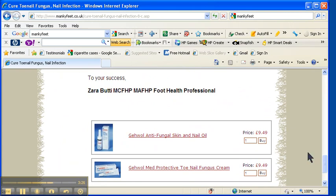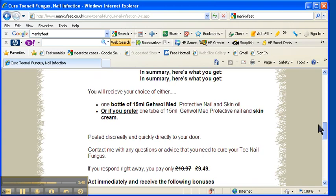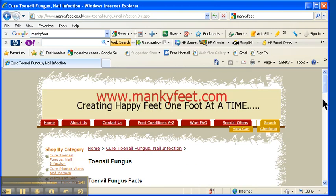So for a product that costs £9.49, you get 15% discount and a 60-day guarantee. I can't be fairer than that — I'm so confident it's going to work, I put my name to it. My name is Sara Batty and I'm a practicing foot health professional in the UK. If you want to get in touch with me, go straight to www.mankyfeet.com by clicking the links. Take care.